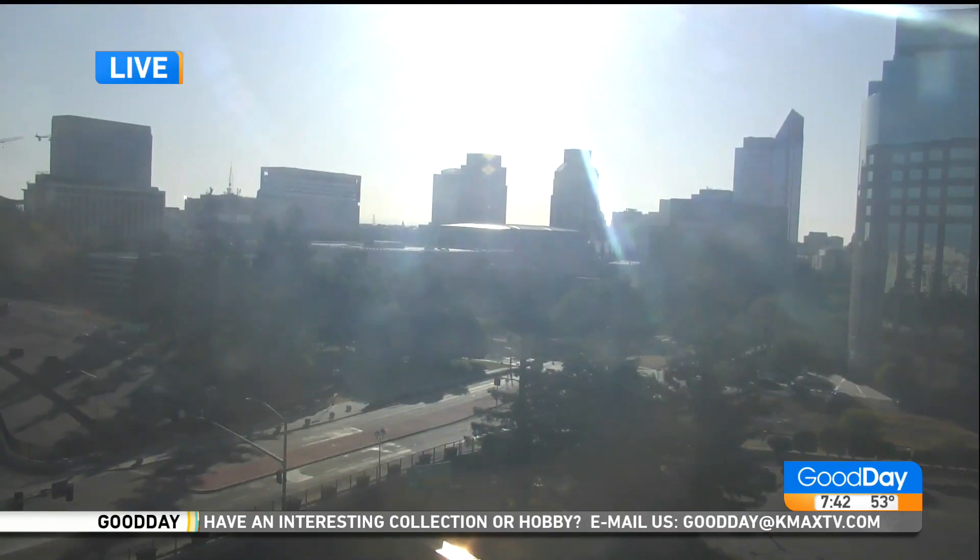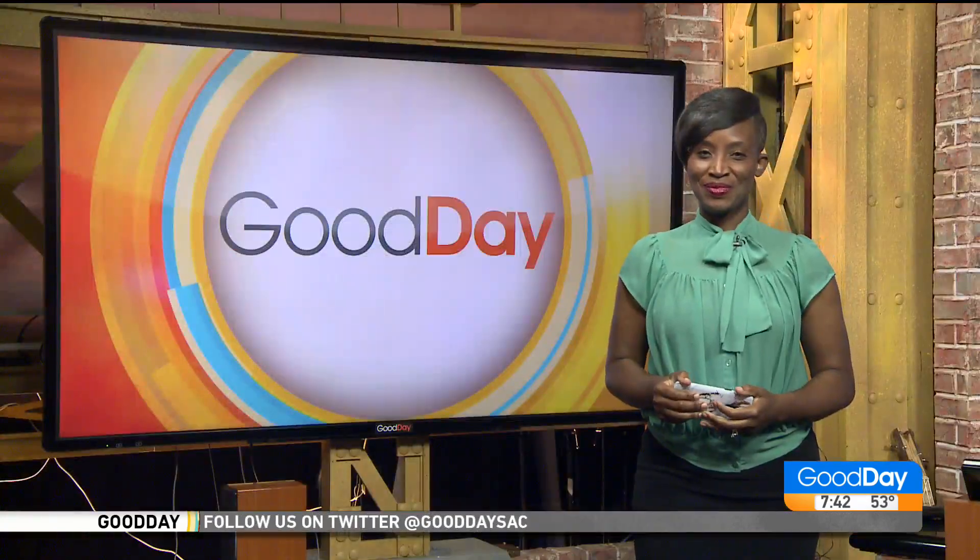Good morning, Stockton! Thank you for joining us. If you need a little makeover, you and the world face off again — Courtney is standing by with the perfect team for the job.